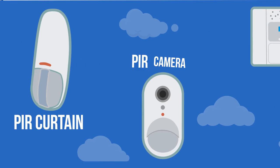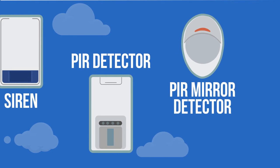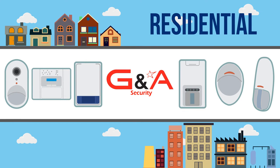Several models of the panel and a rich variety of devices are available to answer all your security needs. Our system ensures the security and safety of all customers, at home and at work.